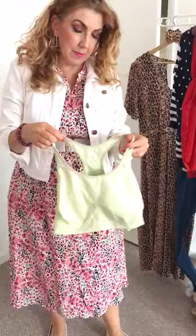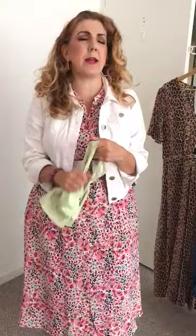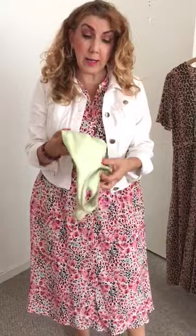Wearing bras at the moment is quite a challenge — mine feels a lot tighter than it did at the beginning of lockdown! I really recommend that if you want something soft, these little Sloggi crop top types are really useful. If you don't want to put a bra on because it's uncomfortable, life's too short — unless you're doing a conference call and want some support. Lots of these are available online very easily.